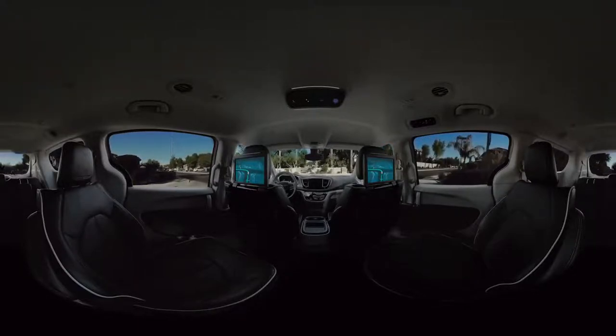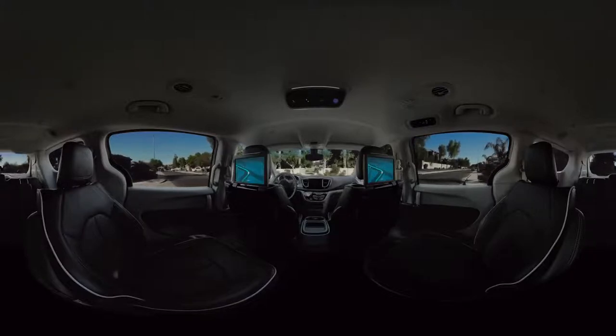And while it does all that, all you have to do is sit back, relax, and enjoy the ride.